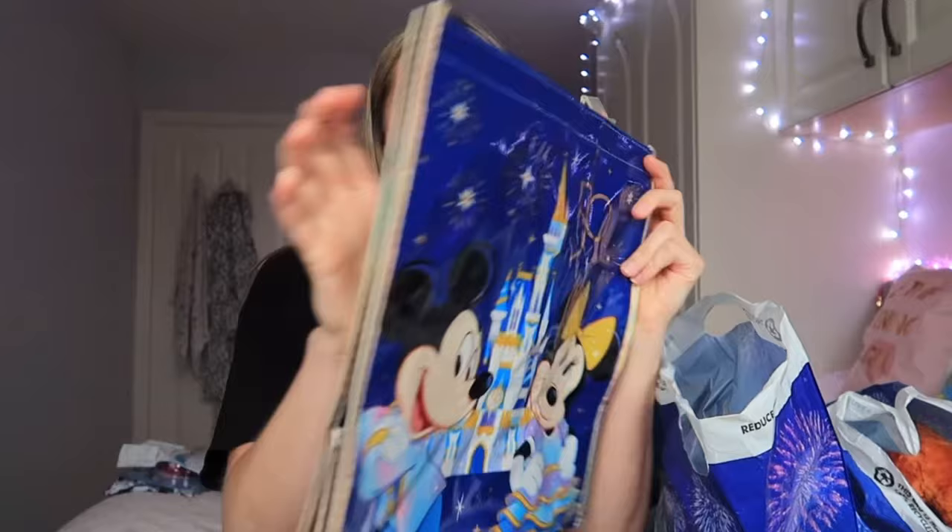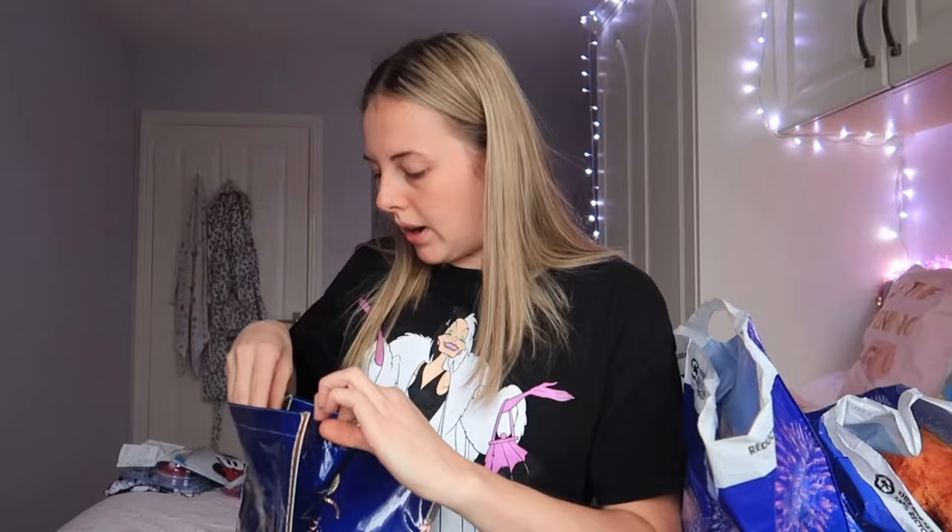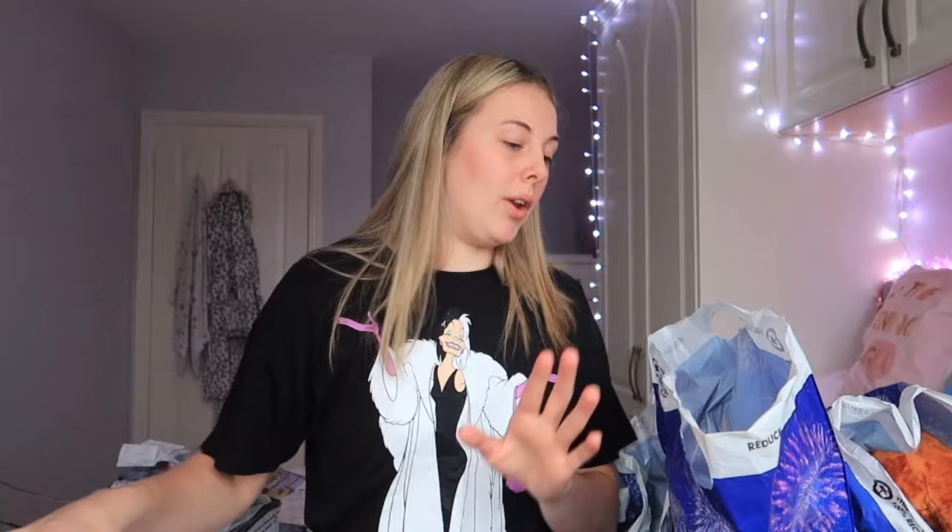While she was there, mum also picked up the Disney World 50th anniversary shopping bag, which is just a standard shopping bag, and she paid $1.50 for it. I don't think it has the original tag showing the original price, but it was again majorly discounted — I imagine in the parks they were probably charging quite a bit for a Disney shopping bag.